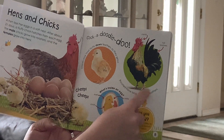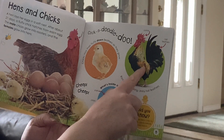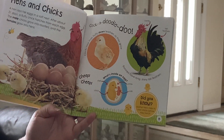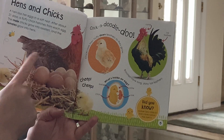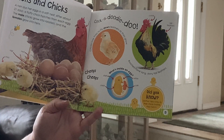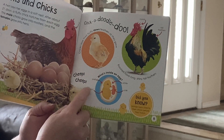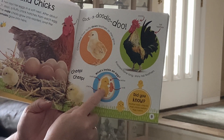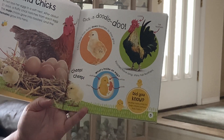The males grow into roosters — if you're a boy you're going to look like that, and if you're a girl you're going to look like the hen, the mommy. What's inside an egg? There's the shell on the outside, the chick on the inside, and the yolk and the white part.